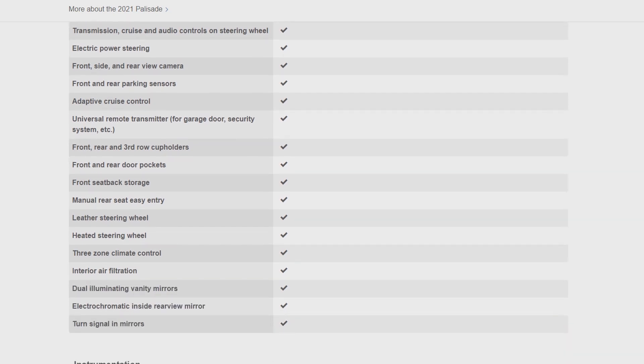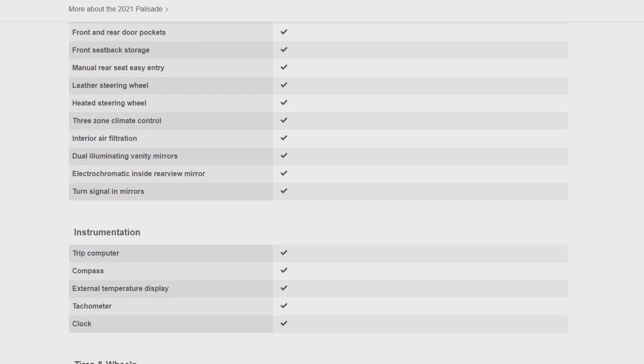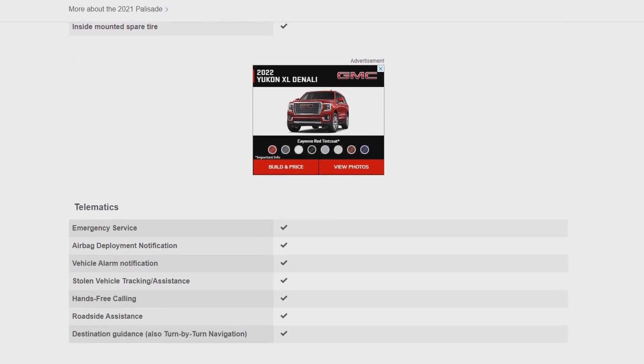The seats — each individual seat has its own heating and cooling with independent controls for each person, which makes it very customizable and very nice, especially when my husband likes things way colder than me. I get cold and frozen very easily.